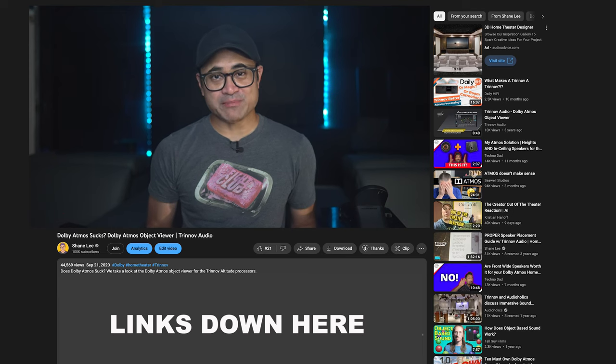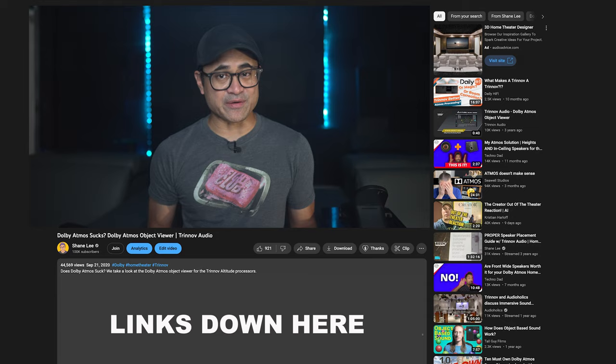Before we take a look at the audio and see how active this mix is — if you don't know what the Atmos viewer is, you can find a link down below in this video's description that tells you all about it, what it does, and where you can get it. You can also find a link to all the gear I use for these 4K reviews down there as well.